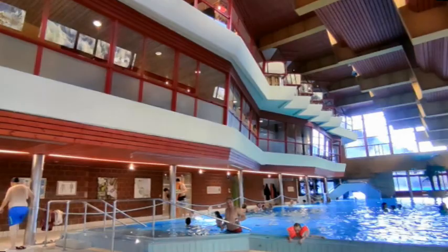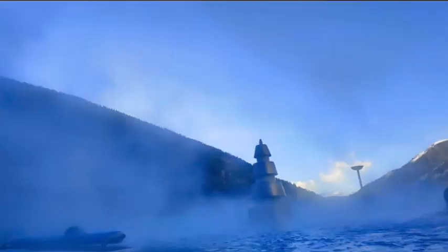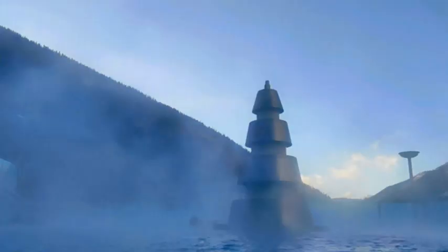Beyond the main pool lies a smaller one, perfect for children to frolic in. Positioned here, you will have a clear view of the first outdoor pool. You can enter the pool directly from the indoor area or ascend a set of stairs to the upper level, which we will show you shortly.